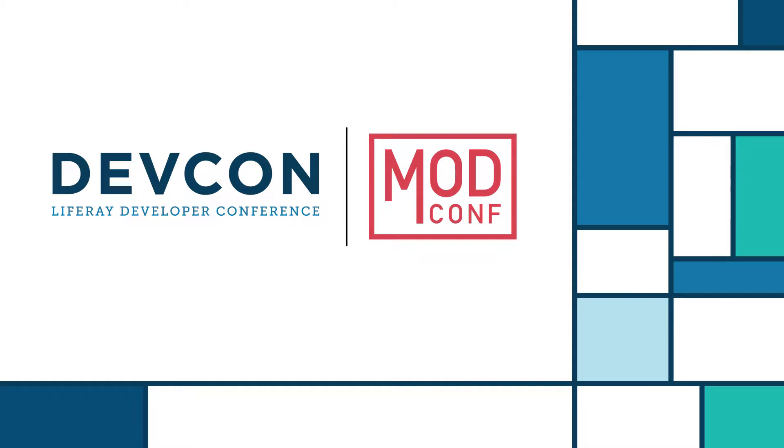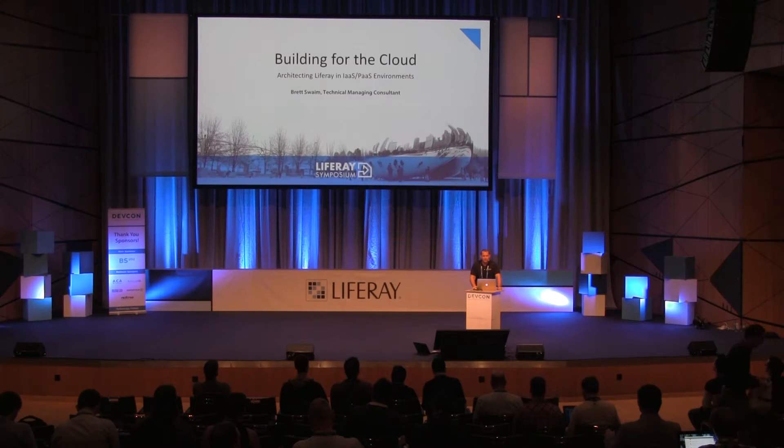Hi, I'm Brett Swaim. I've been at Liferay for 11 years now. I'm an Amazon-certified sys-office administrator, and I've put Liferay in the cloud — Rackspace, HP Helion, and Amazon — for probably three-plus years. So that's why I'm able to talk to you about this today.